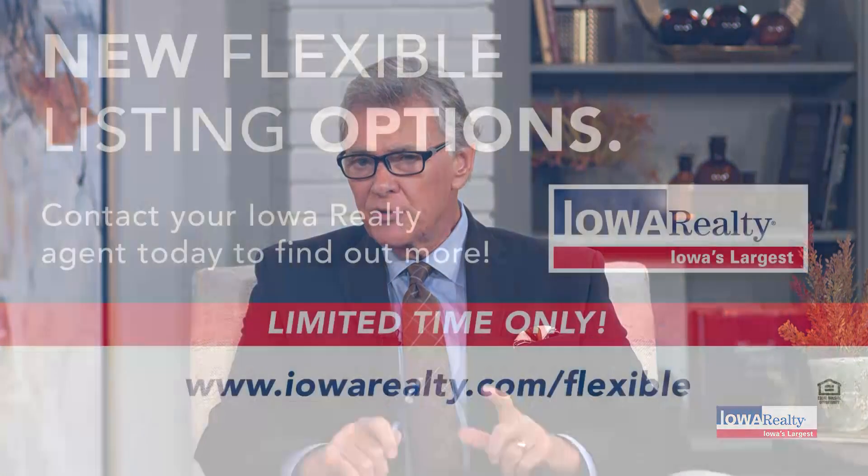When you list your home with Iowa Realty — Iowa's largest — you're going to get some flexible options and choices. You expect more from Iowa Realty, and Teresa will fill you in with details at the open house.